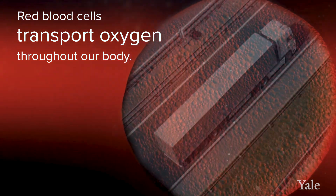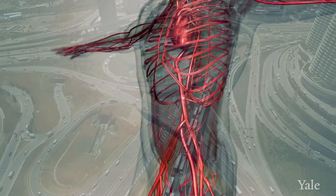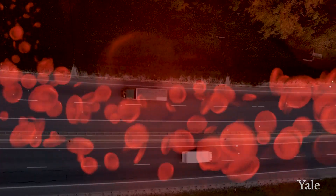The red blood cells carry oxygen to the tissue, and as they unload they have to reload and come back. However, if the number of red blood cells is scarce or low, then it would be anemia, and the demand for oxygen might not be met.